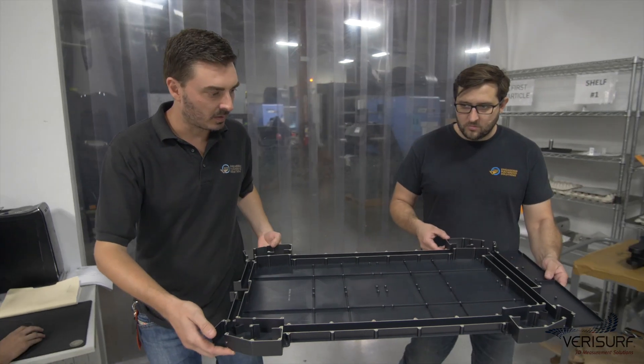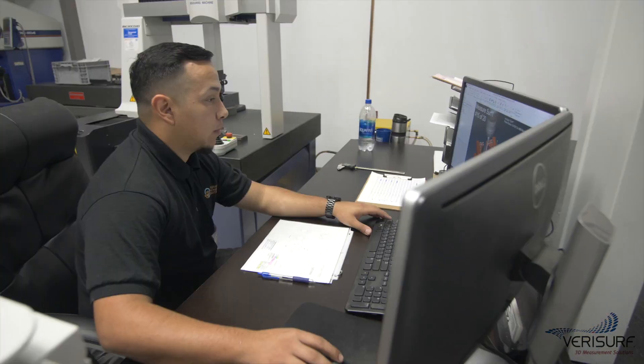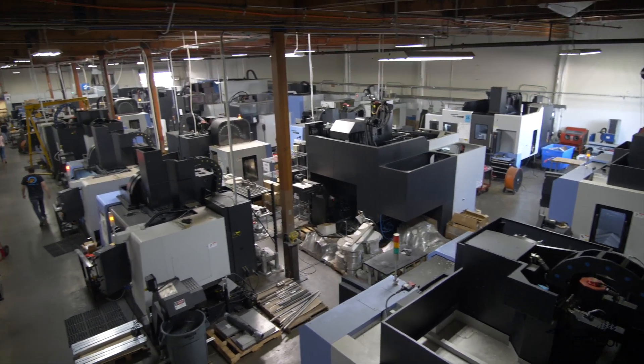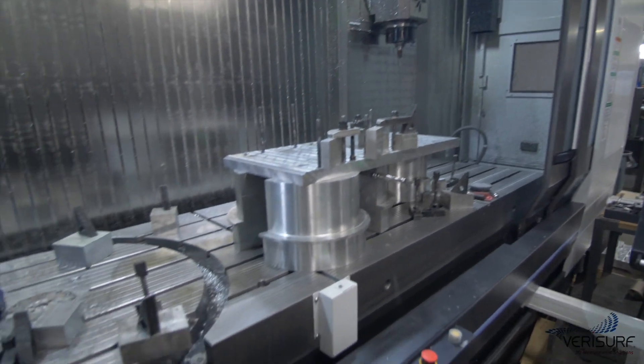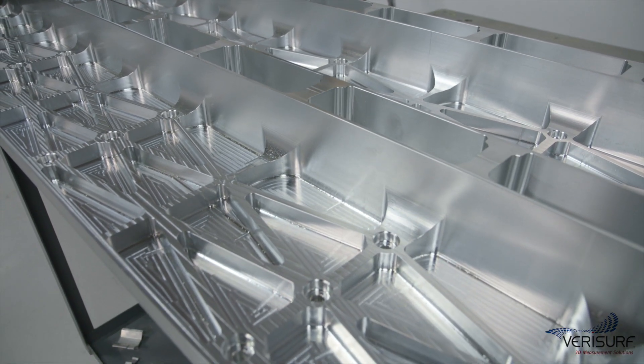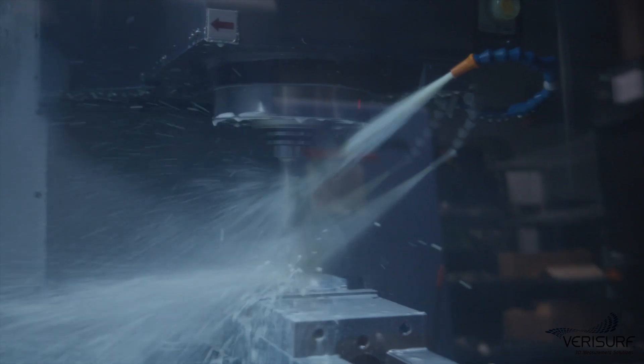Since 2011, EMS has grown from a two-man shop with one machining center to a 20,000 square foot shop with a team of 30 cross-trained machinists, manufacturing engineers, and metrologists running three shifts. Here at EMS, we manufacture components for automotive, aerospace, and medical industries that are very challenging most of the time and very complex.